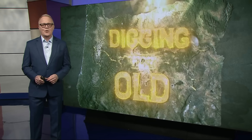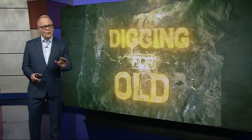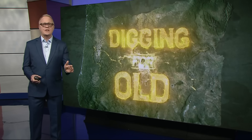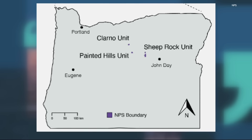Our segments usually center on something in the Oregon Historical Society's collection, but tonight we're bucking that rule to show you a discovery from eastern Oregon that's making big waves in the science world. Why? Because it's the only example of this type of fossil ever found on the face of the earth — and it's 29 million years old.